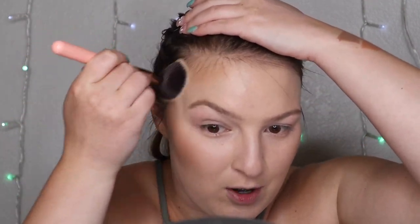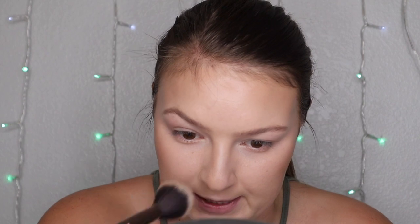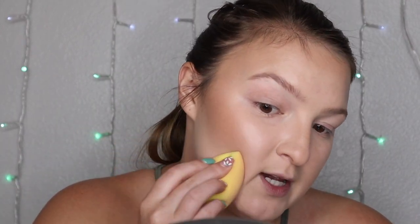I like to do some bronzer on my forehead and connect it down to my temples, using the Summer shade to complete. A little touch on the nose — though I had powdered my nose, probably not my best idea. Then just a little under my jawline, and I'm using my sponge to clean up the edge so it doesn't go too far down.